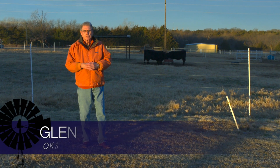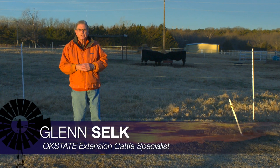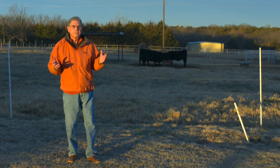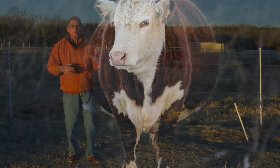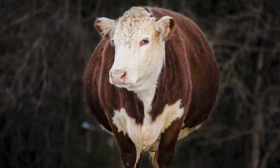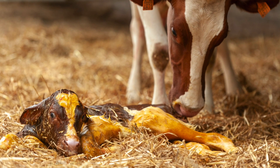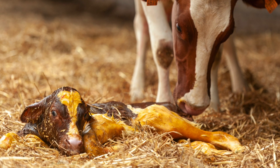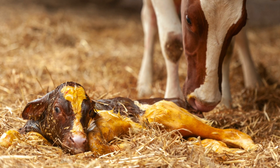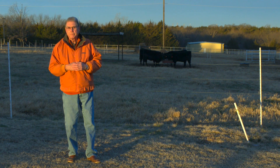We're getting closer and closer to the start of the spring calving season, and I think this is a good time to review what's going to take place as this cow or first calf heifer goes through the throes of delivering the calf. We generally talk about calving being broken down into three different distinct stages — we call it the three stages of parturition.